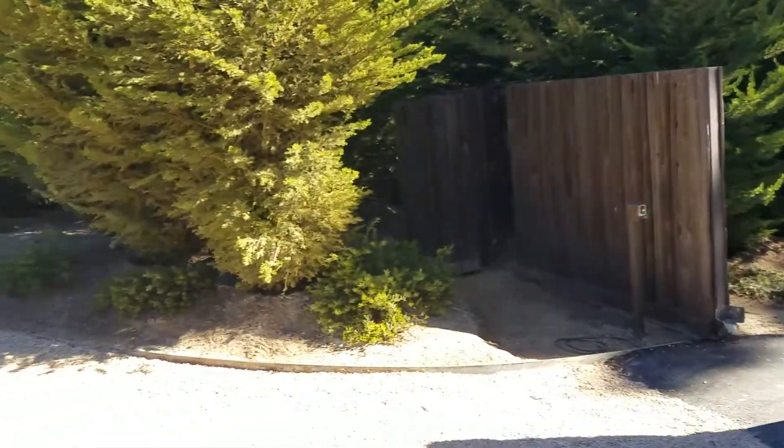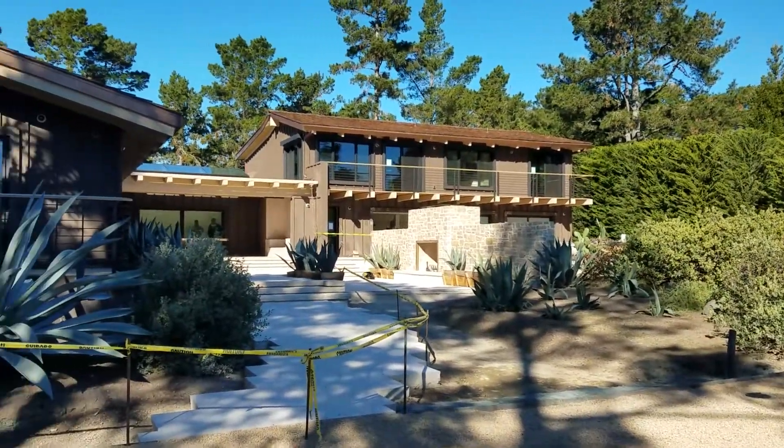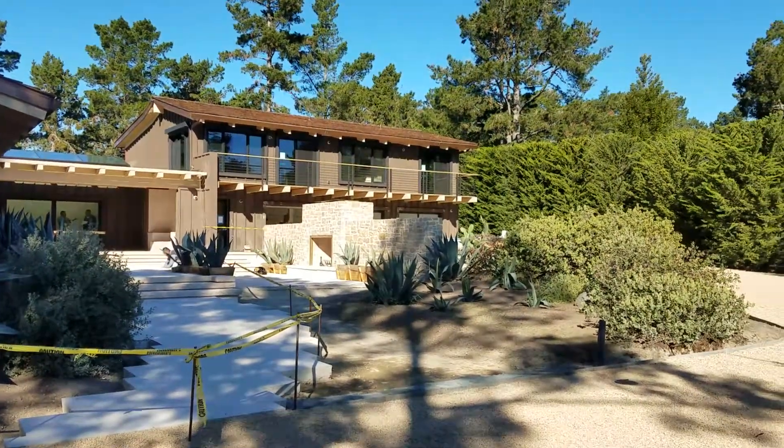Beautiful property here. This is why the customers like to deal with us — because we're always on time and on schedule, completing this project this week.